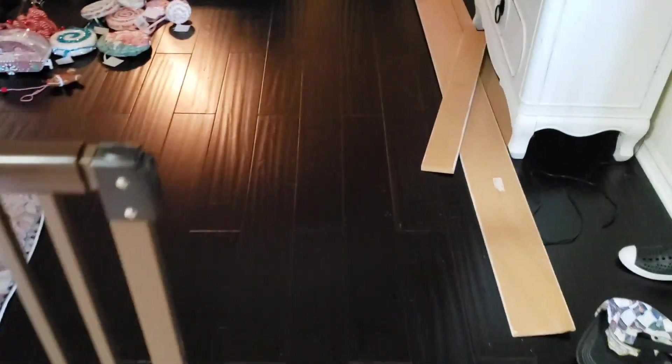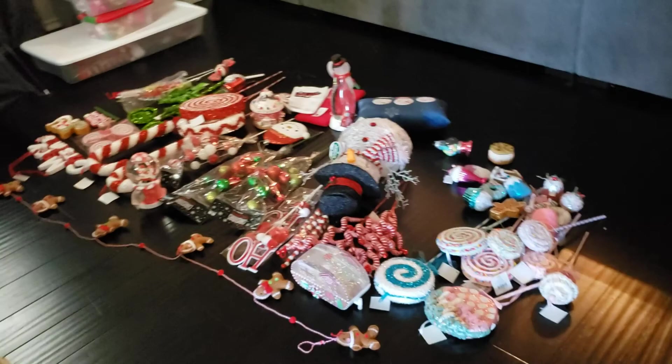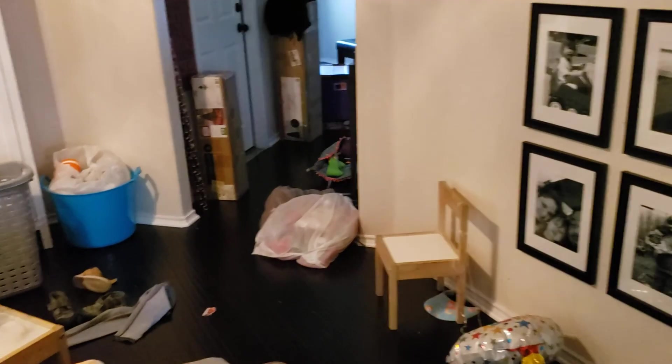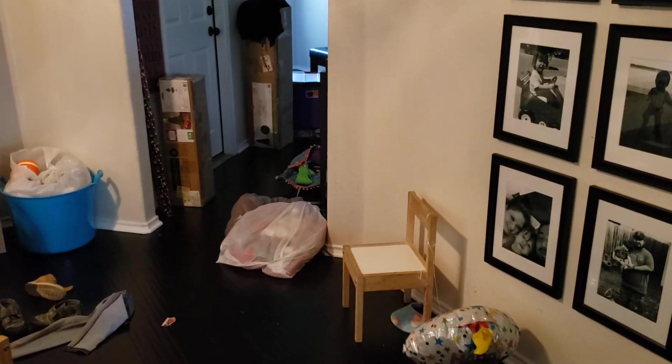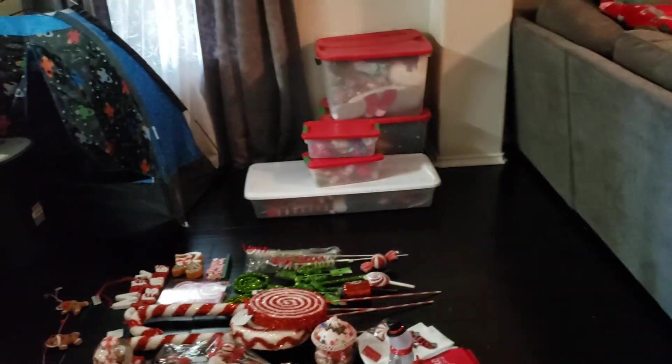Also, let me show you the mess. If you guys saw my Christmas decor haul, this is the aftermath. These bins are my Christmas stuff from last year, and over there I have the Christmas trees. Everything's a mess right now. Pretty soon I'm going to be decorating for Christmas — I've got to get all this off the floor and clean up.